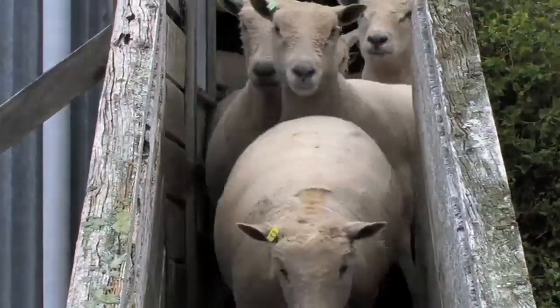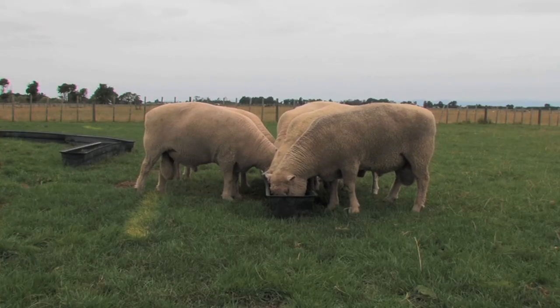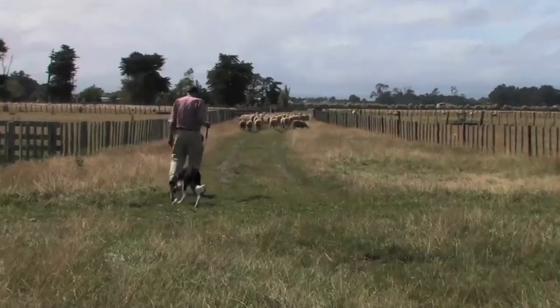Hi there, I'm Tony Glynn and welcome to the PGG Wrightson Stud Tour. This week we're coming to you from Silverdale and Oakdale Stud. This is a South Down Stud owned by the Grey family, just west of Palmerston North.